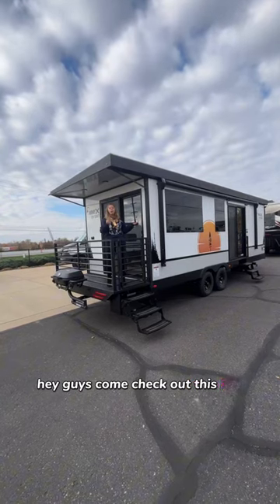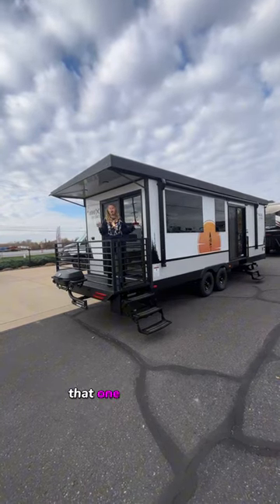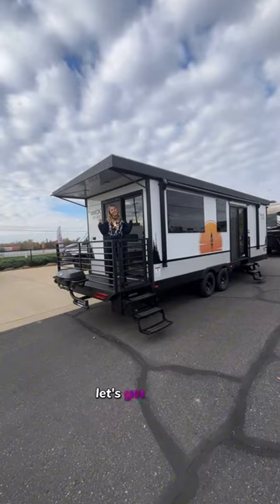Hey guys, come check out this RV suite by Ibex that won RV of the year. Let's get into it.